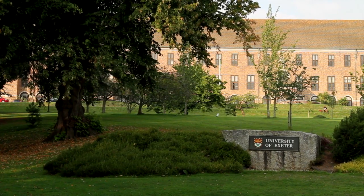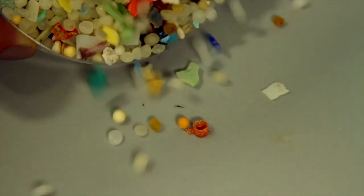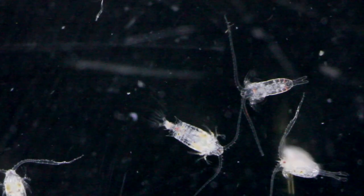This is our research lab at Exeter University where we're looking into the impacts of microplastics on a number of marine animals, including zooplankton, but also other species like mussels and crabs.